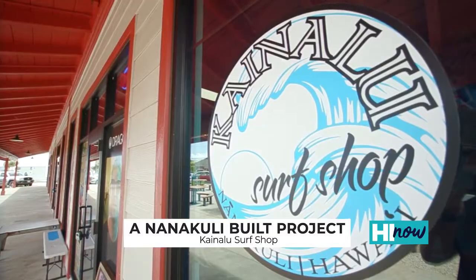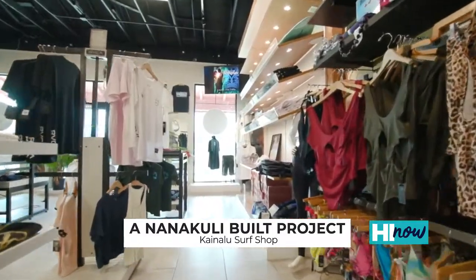Everything you see in this store was built from the ground up — from the masonry to the carpentry, to the drywall, to the painting — everything was Nanakuli brothers.